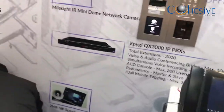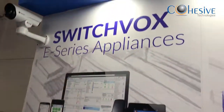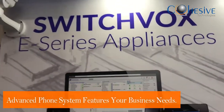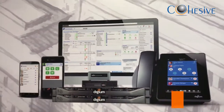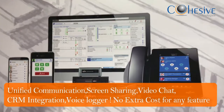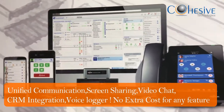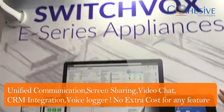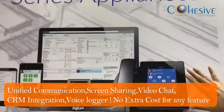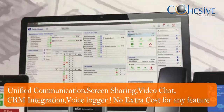Now coming to Switchvox — it's a product by DGM. It's an E-Series high-end IP PBX unified communication server we recently launched last month. The beauty of this E-Series appliance is that it does screen sharing, video chat, has a Salesforce connector, a full ACD call center suite, and voice recording — a very high-end product by Switchvox.